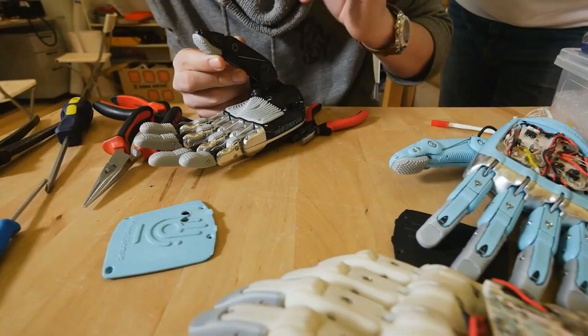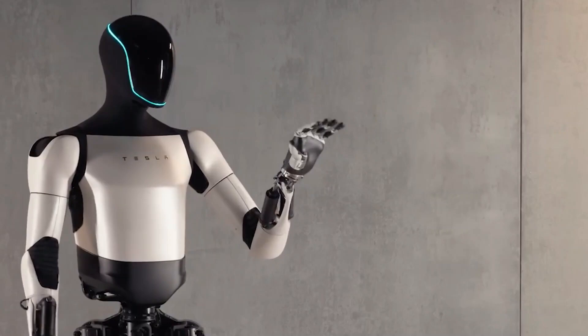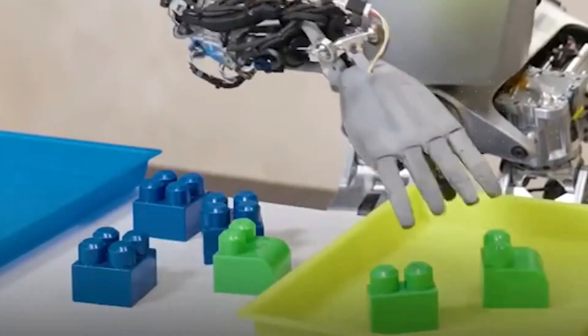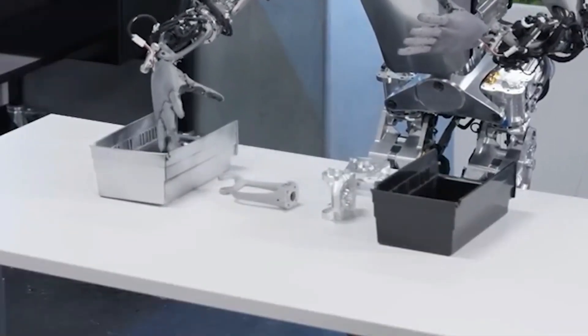One of the standout features that adds to the allure of Optimus Gen 2 lies in its remarkable hands, which boast an impressive 11 degrees of freedom. This level of dexterity equips the robot with the ability to perform intricate and precise tasks akin to a human hand.